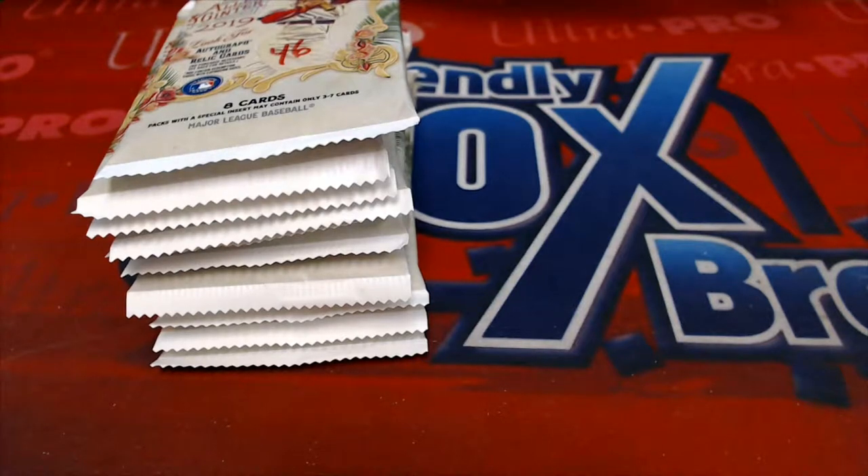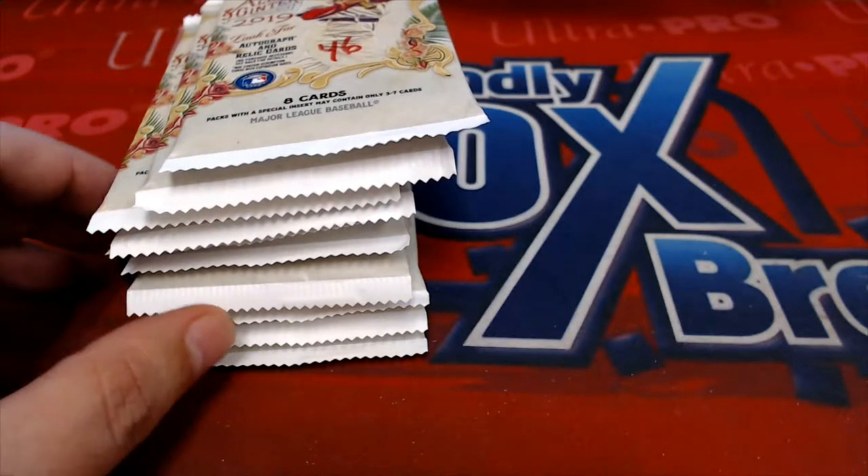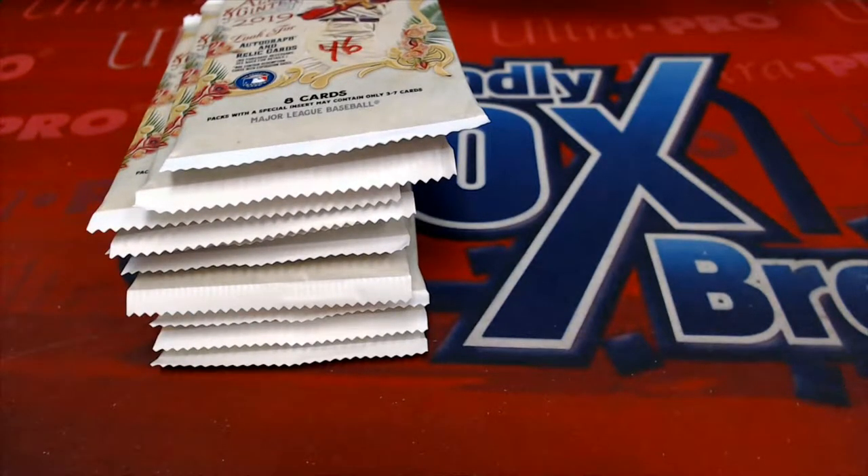Good luck everyone in Topps Allen and Ginter baseball. We have our packs that are getting ready to rip here and I just want to wish you guys good luck in these final 11 packs.